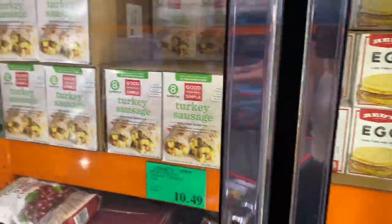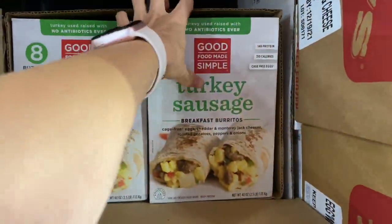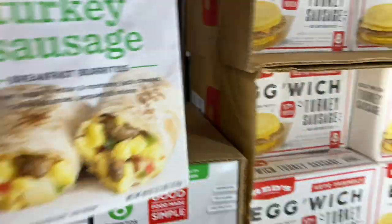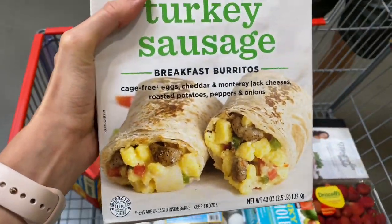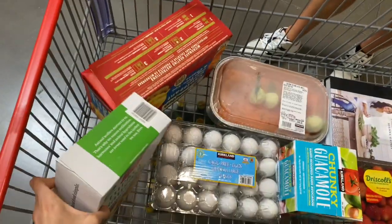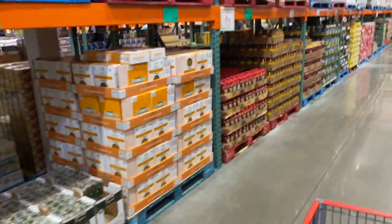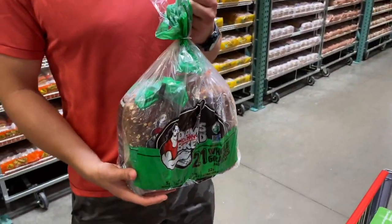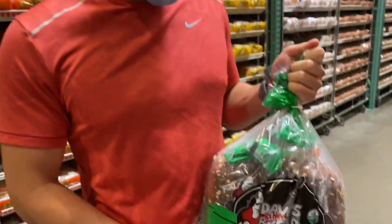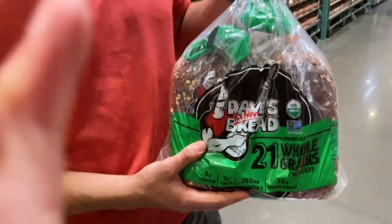These are my absolute favorite things to eat for breakfast — they are the turkey sausage breakfast burritos. They have peppers, turkey sausage, potatoes, and a little bit of cheese, and they are delicious. This is Cody's favorite bread — if you're an athlete and you don't get this bread, you're doing it wrong.